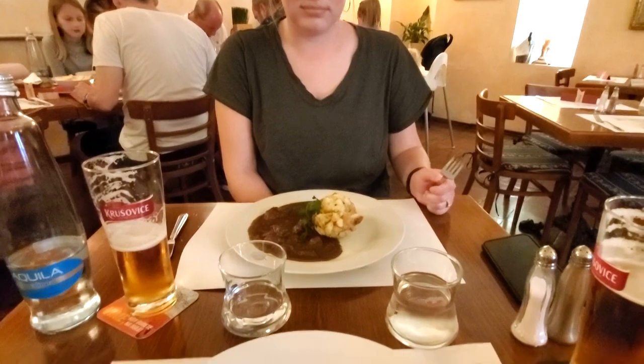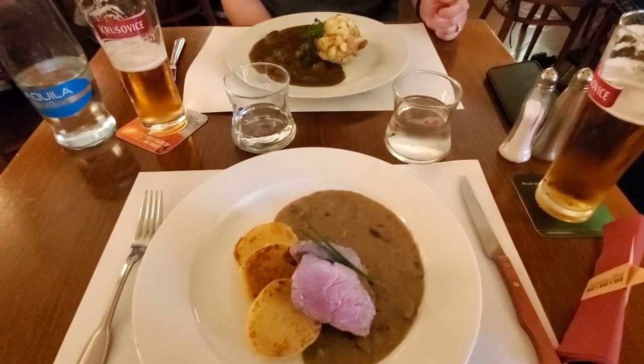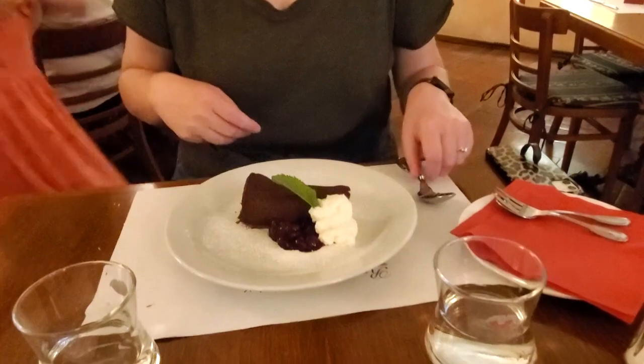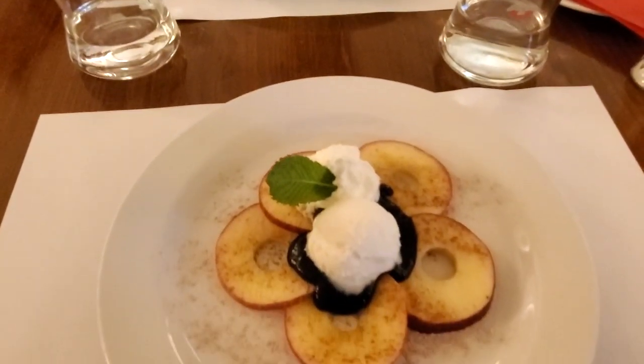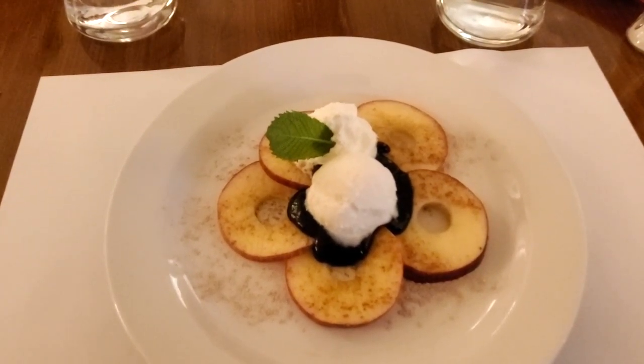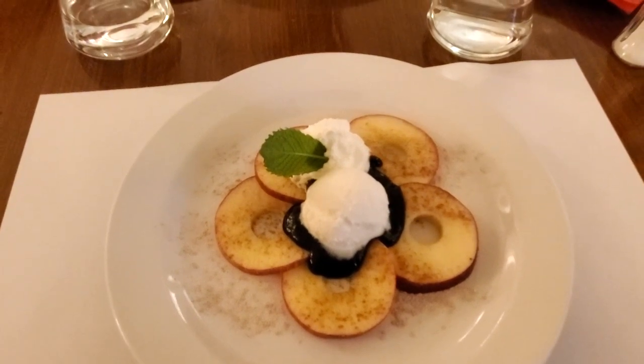With the fanciest dumplings I've ever seen. I think they went for fanciness over portion size here. We couldn't just do dinner — we had to also get some dessert. So we got a chocolate cheesecake, and then some apple slices with prunes and ice cream.